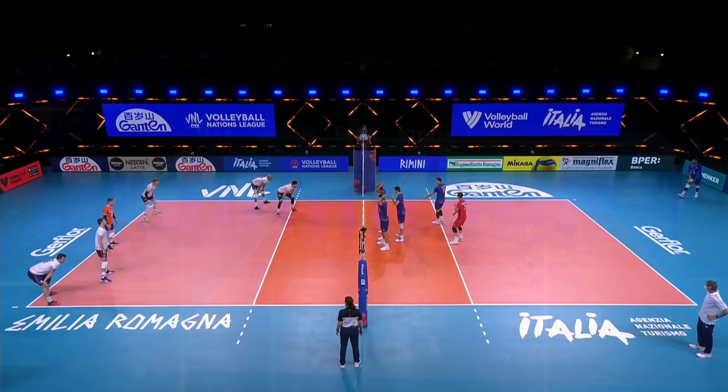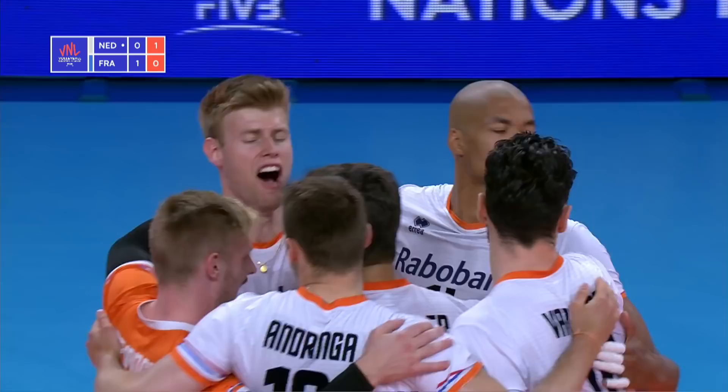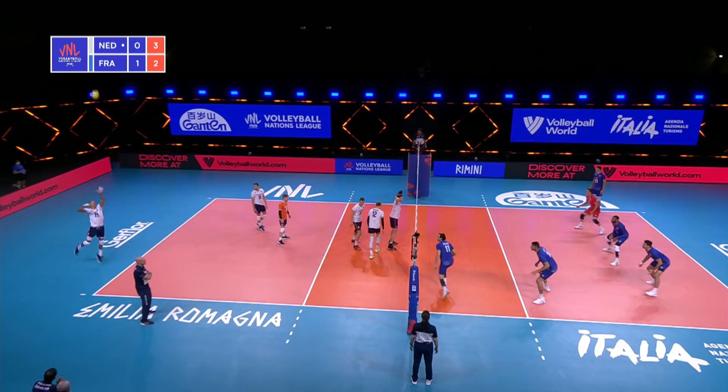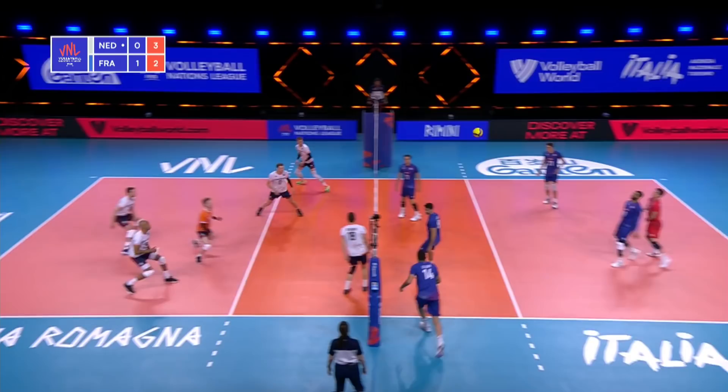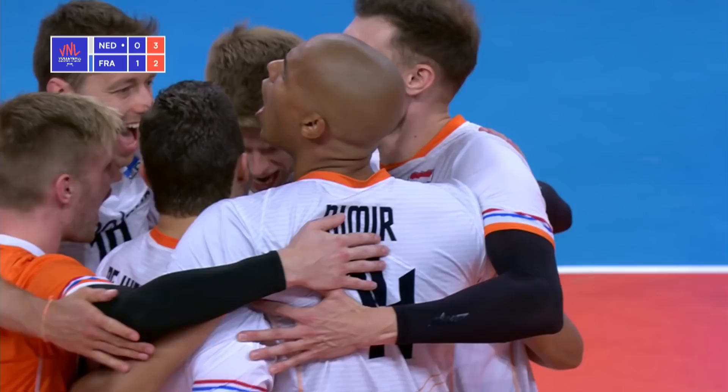Starting things off in the second set. Fantastic pass from the Netherlands and that strong cross-court attack from Namir — you don't see him attacking a ton out of the outside. Free ball for the Netherlands, and a massive attack from Namir. Ritikov actually managed to get his arms underneath that ball — that was an out-of-system ball.